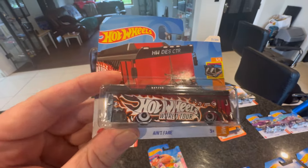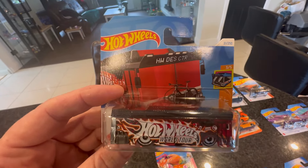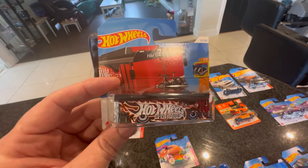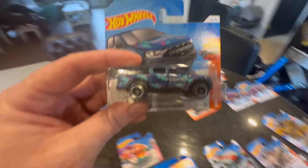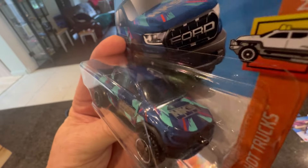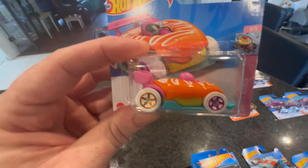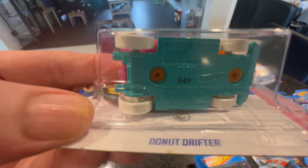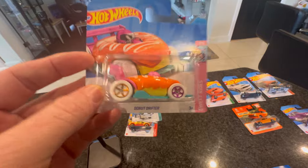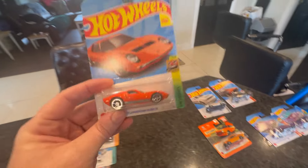Sebby was out with his mum in Tesco and found a box of Hot Wheels. He went through it and found this bus — he got it because it's like our Jeep. That was his first treasure hunt pull on his own, really cool! We actually pulled a bus as well. And the Donut Drifter again — I know a lot of you don't like that one but I actually really like that treasure hunt.